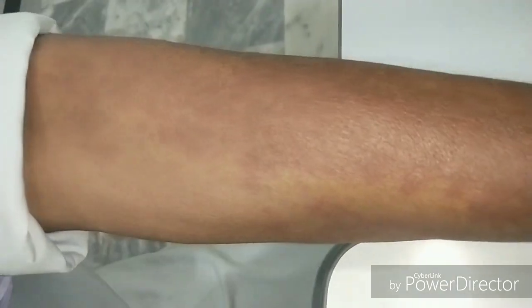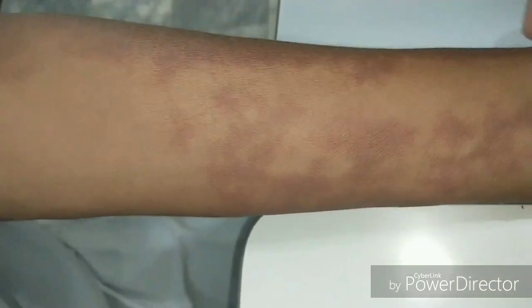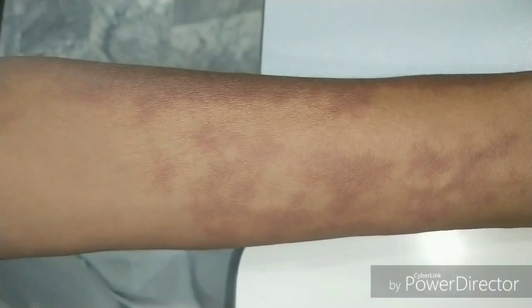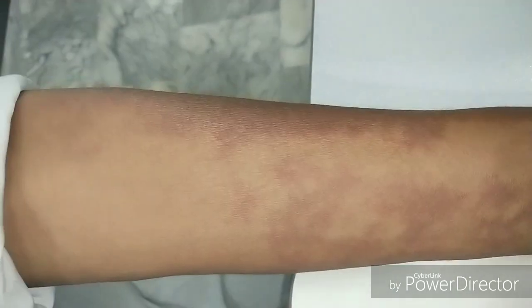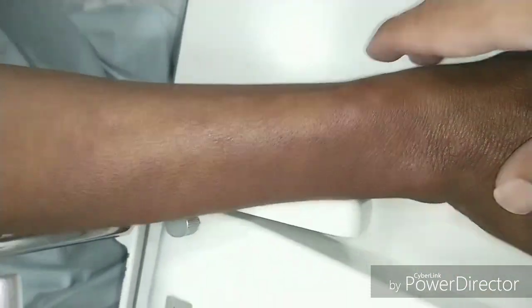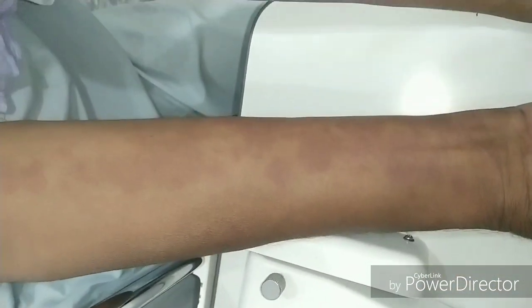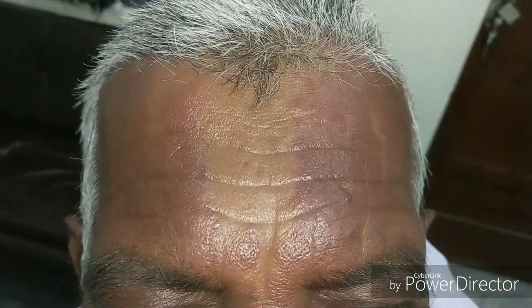Here is the other patient having port wine stain. Port wine stain can most commonly occur on the face, but it can also involve the arms, neck, upper trunk, and legs. Like here, this patient is having port wine stains on both hands, neck, scalp, and both sides of the face.